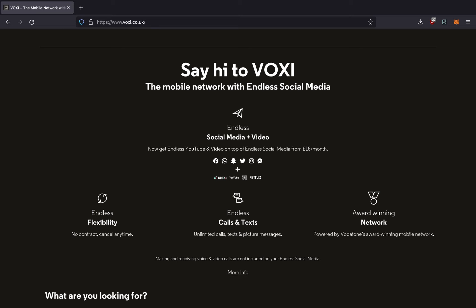All plans have Wi-Fi calling, visual voicemail, 5G, and EU roaming. EU roaming allows you to use your plan in EU countries, but with a 20GB fair use policy. Also, Voxi plans are all non-contract, meaning that you can cancel at any time.